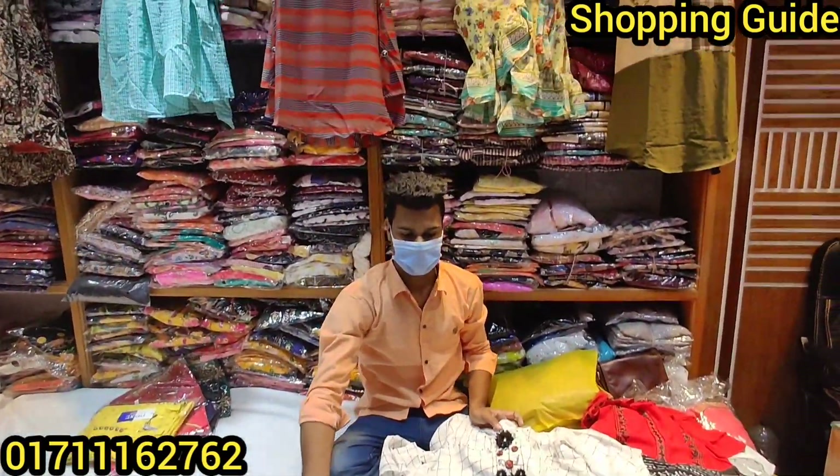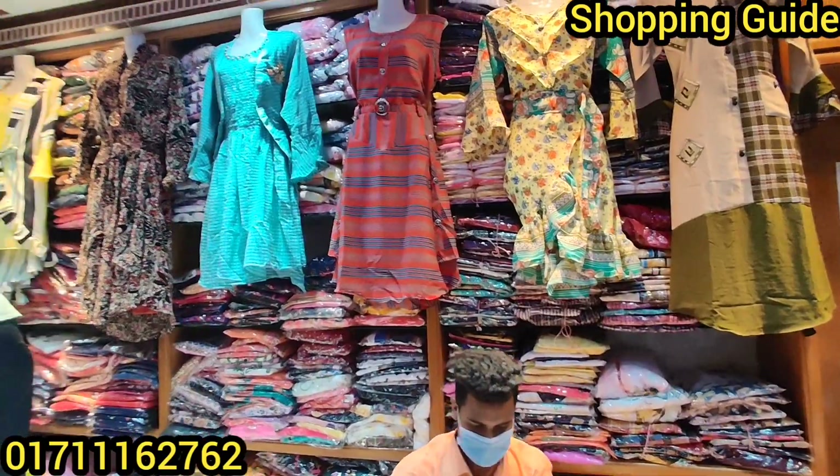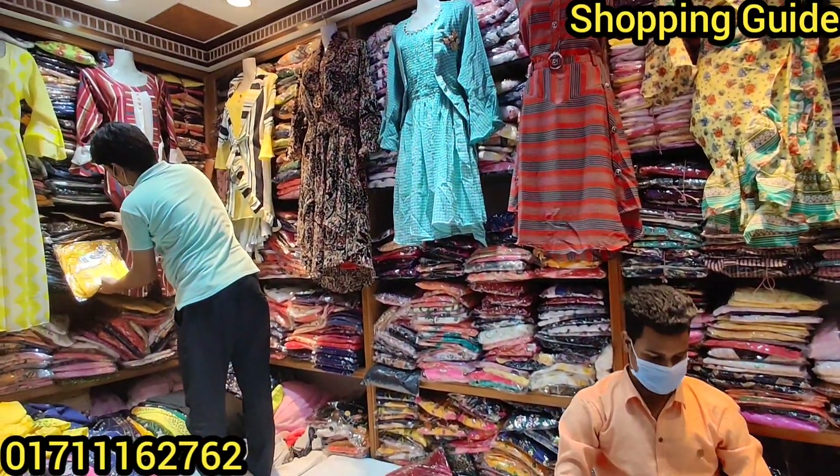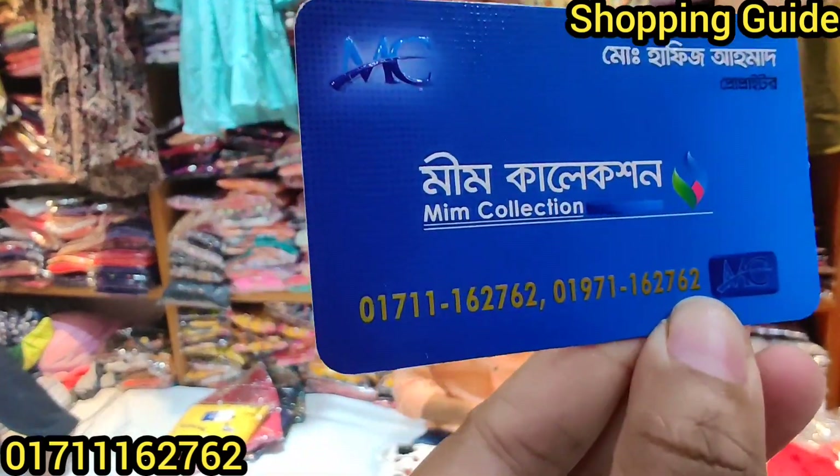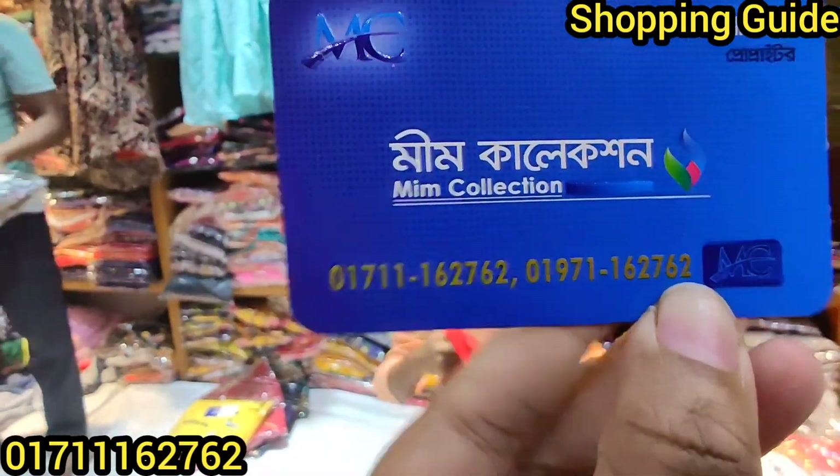So, this is an A-line Western pattern one-piece, which is from the meme collection — item number 07-11-16-27-62.